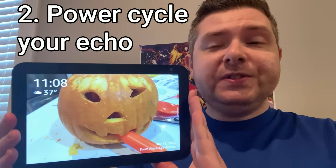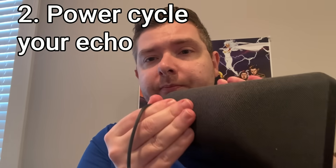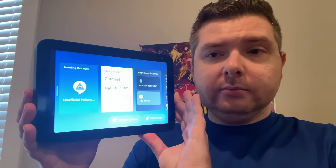Next to try is power cycling your Echo. To do that, take the cord at the back, unplug it, wait 10 seconds, and plug it back in. It will take a moment for your Echo to power back up. Once it does, try the voice commands again. Echo. Cancel. There we go.